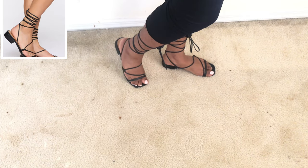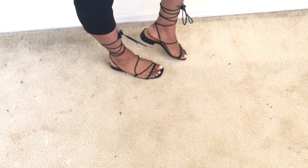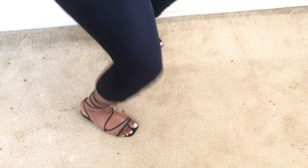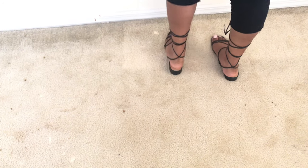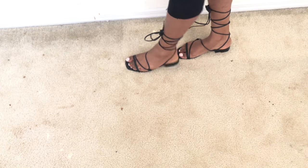I almost forgot to include these — these are the Jaylen Lace-Up Heeled Sandals. They only have a one-inch heel but they're cute strappy sandals. I got them in a six and a half. Sorry about the carpet — I kind of ruined it when I was dyeing my birthday hair.